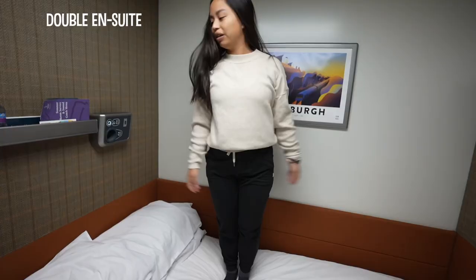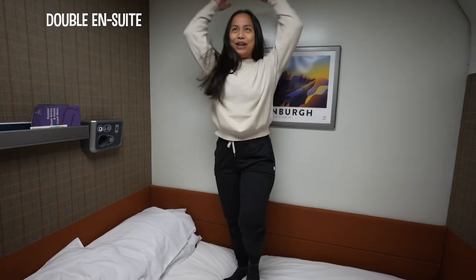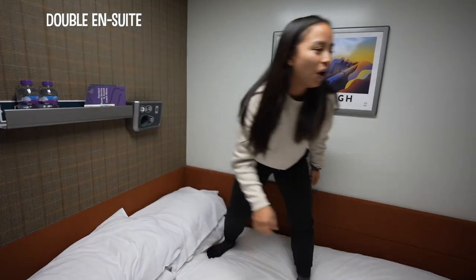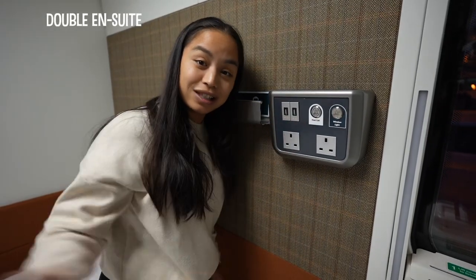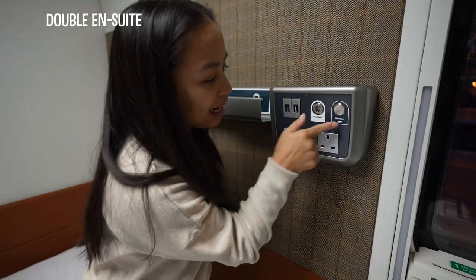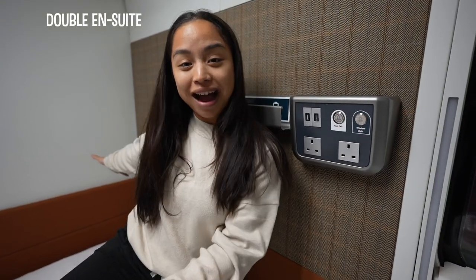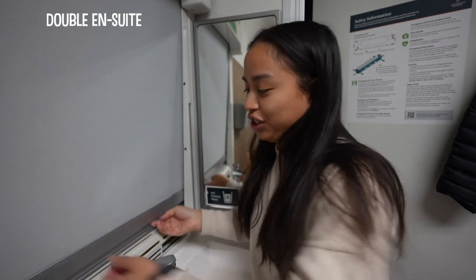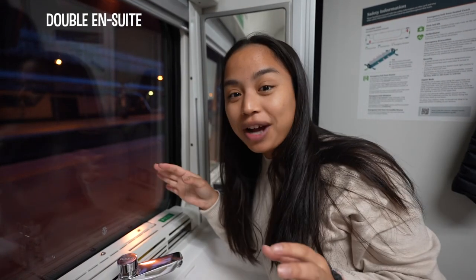There's a lot of headroom — for me at 4'11 I have a lot of space. USB ports over here, this is the UK plug. We can call our host. There's also a window light, and we have a window here so we can watch the views of the nighttime. Hopefully we can still see a little bit of Scotland as we leave.